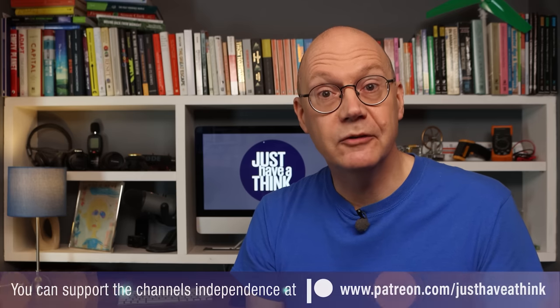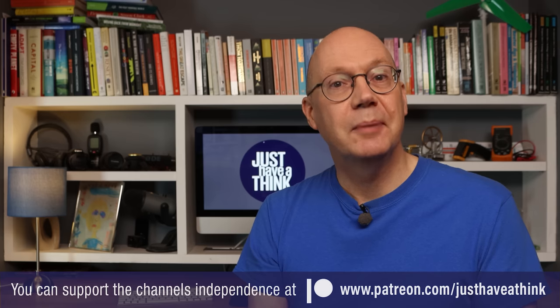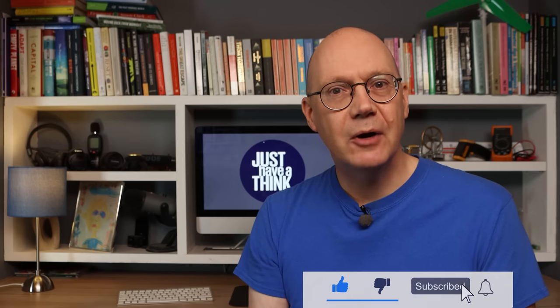I'm taking a short break now so there'll be no video next week, but I'll be back on Sunday the 19th of June with more news and views from the world of climate change and sustainable technology. A huge thank you to our amazing Patreon supporters who help me maintain the channel's independence and keep advertising out of these videos — you can get involved too for the price of a coffee each month at patreon.com/justhaveathink. And of course you can always show your support for free by clicking the subscribe button and hitting the notification bell so you don't miss a video. Thanks very much for watching — have a great week and remember to just have a think.